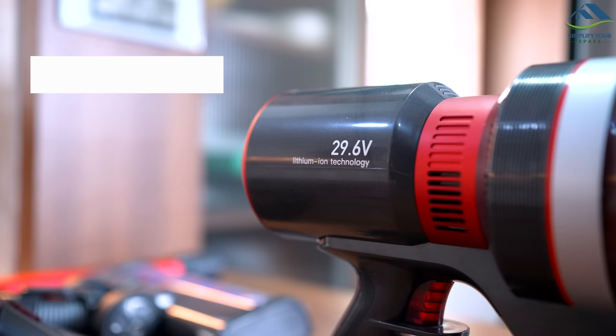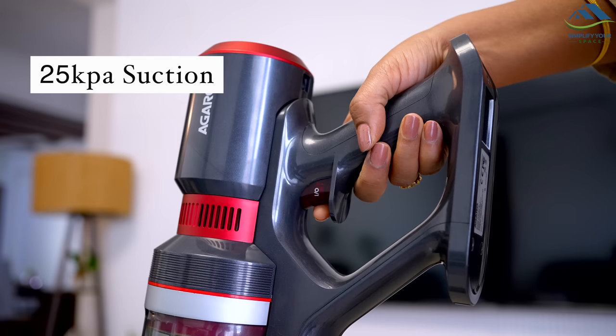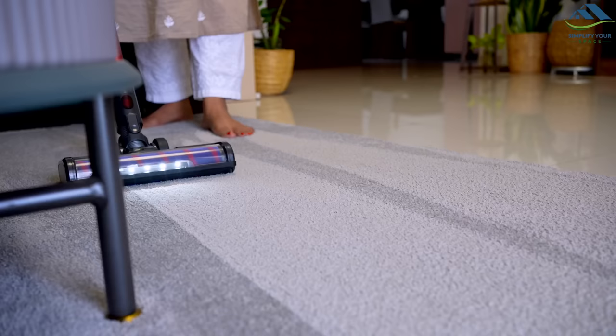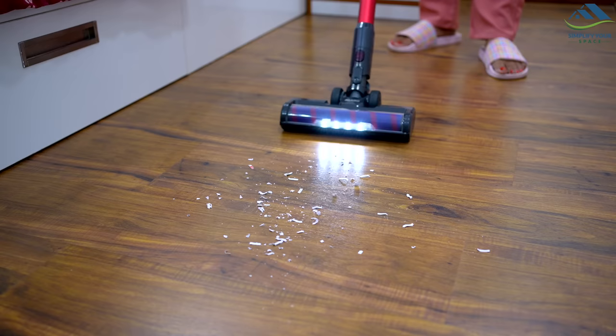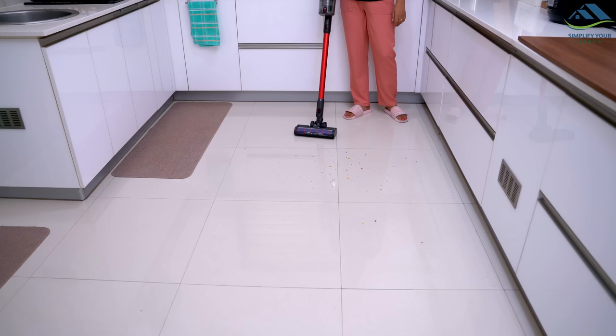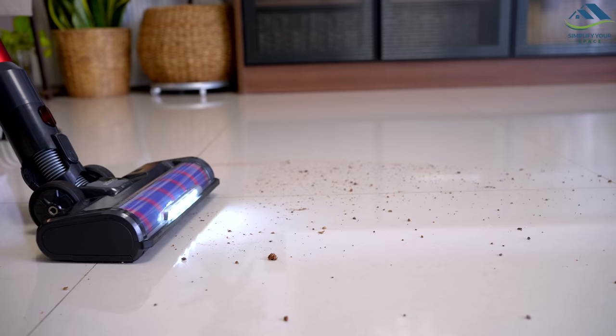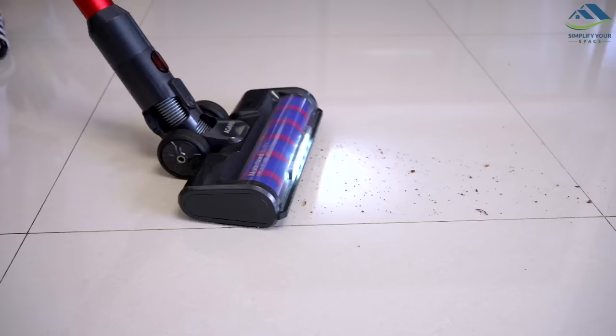The Agaro Supreme Cordless Vacuum Cleaner boasts impressive performance with its powerful motor that delivers 25 kPa suction, enabling it to effortlessly pick up dirt and debris from all types of surfaces — be it carpet, hardwood floors or tile. Its high suction power makes it a breeze to clean up even the most stubborn dirt and dust, leaving your home spotless and fresh.